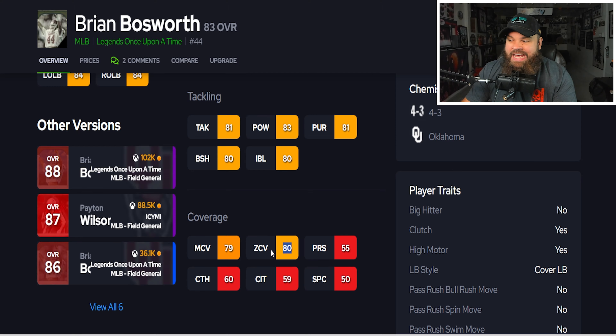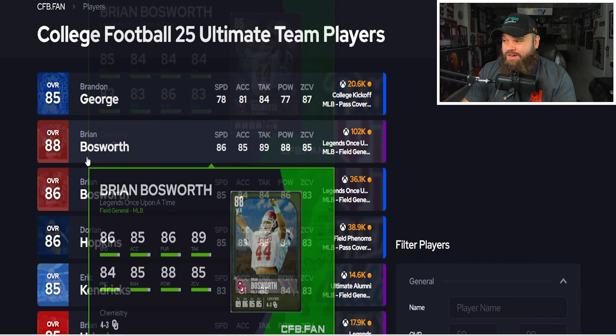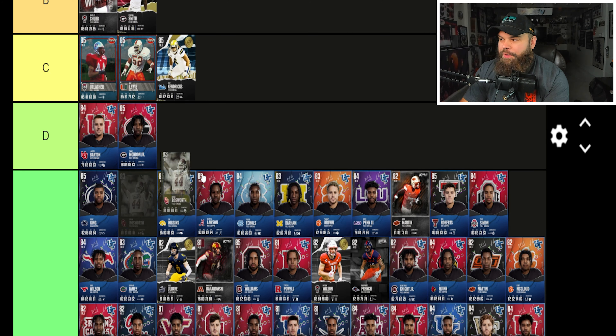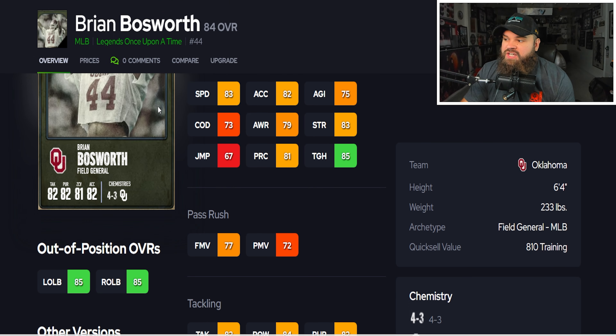The positives: the 83 Bosworth hits 80 zone coverage, which isn't the most common thing for a linebacker. That's enough for him to make the list, so I'll put him in D tier. The 84 Bosworth has 83 speed, 82 acceleration, and again hits 80 man and 80 zone coverage.